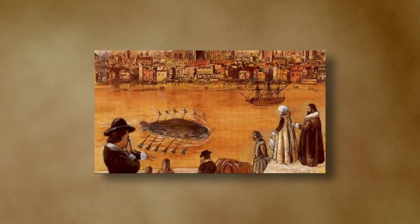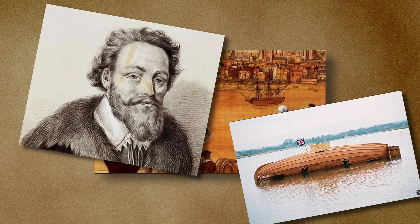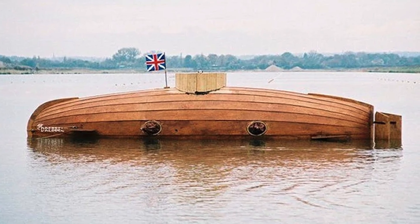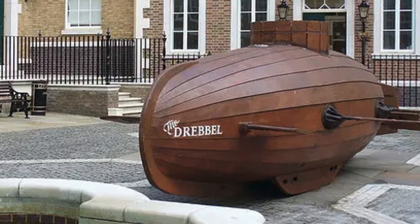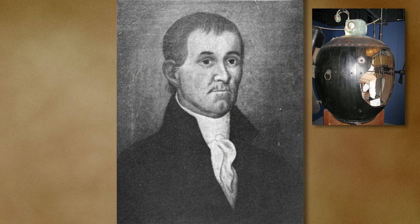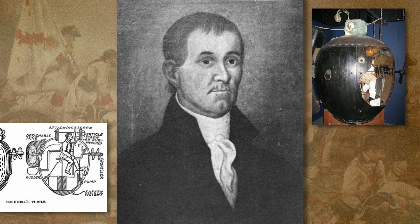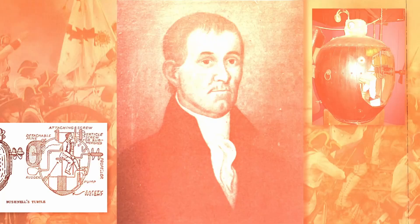The history of submarines begins in the 17th century when Cornelis Drebbel, a Dutch inventor, built a rudimentary wooden and leather submarine in 1620 that could dive a few meters into the River Thames. It was a modest but revolutionary beginning. In the 18th century, David Bushnell introduced the Turtle, a small submarine designed for attacks during the American Revolutionary War.